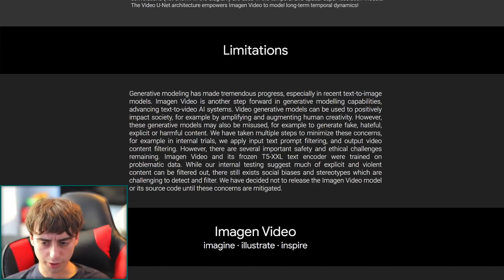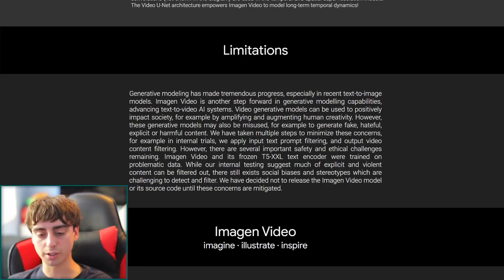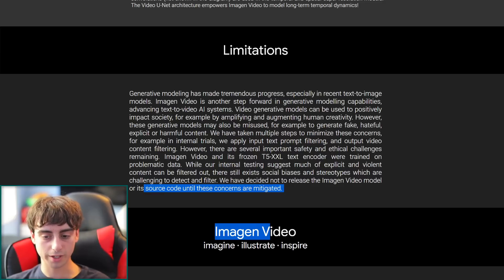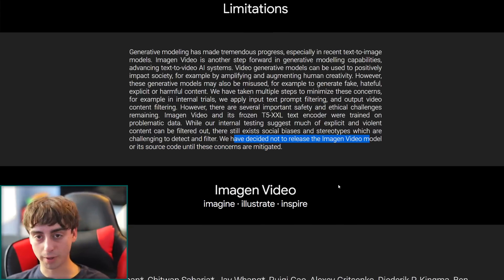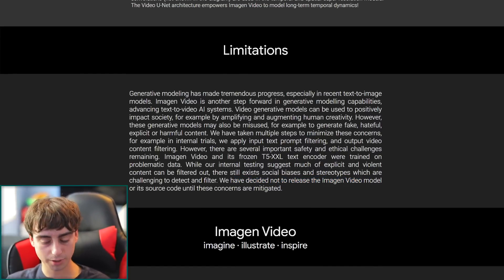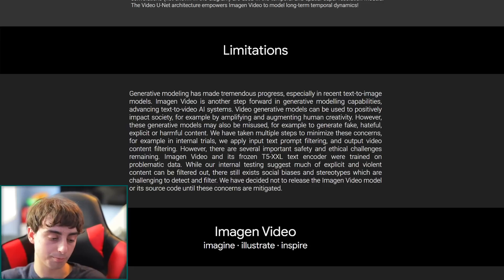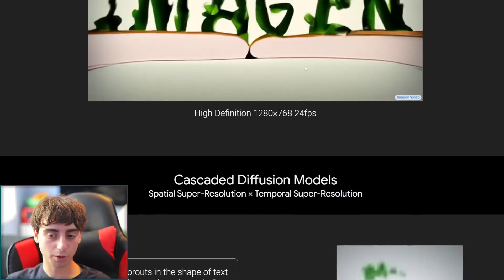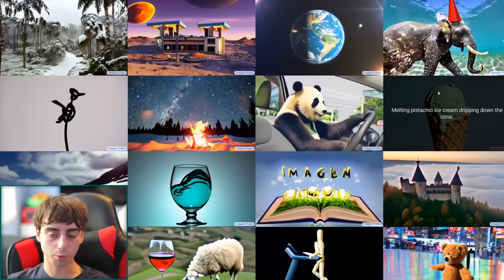These generative models may also be misused — for example, to generate fake, hateful, explicit, or harmful content. This is always the concern with new AI models. There are safety and ethical challenges remaining with this technology, including social biases and stereotypes, which is why the source code is not released and Google has not decided to release the Imagen Video models.